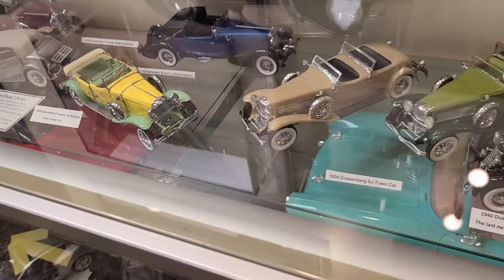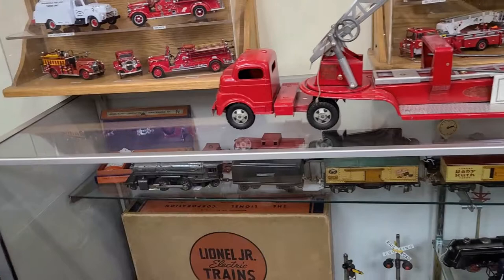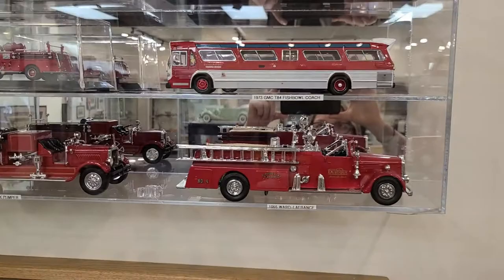The museum also has a number of advertisements which we can pull from time to time to use as part of our displays. Not to be left out, we have a fire truck collection here, which was mostly donated as part of one donation.